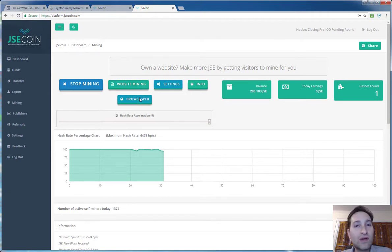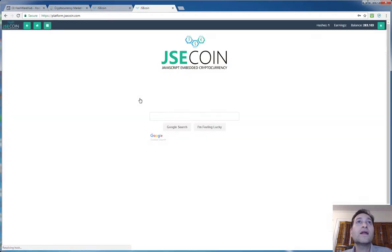Browse web — everyone browses the web. You click on browse web here and it opens up another web page, and you are mining through your web browser — we're using Chrome, but whatever you're using it'll mine through that. You can go ahead and surf the net as you normally would and you will continue mining JSE Coin and be rewarded for that.